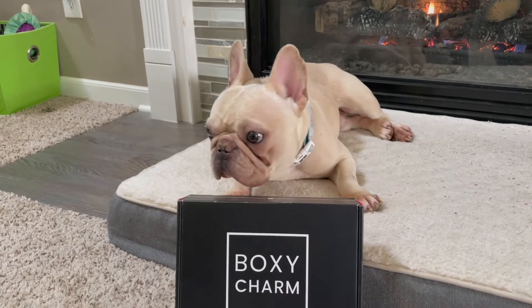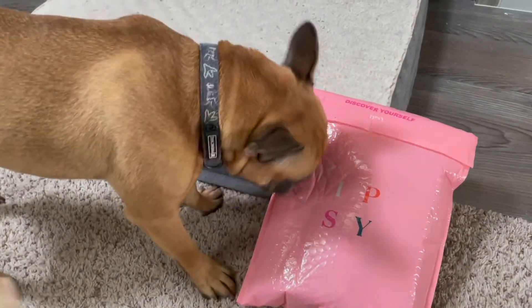Let's get ready to rumble! It is the annual showdown between BoxyCharm and Ipsy — who will reign supreme this month? In this corner we have the mighty, ferocious, beastly BoxyCharm. In this corner we have the magnificent, the inferior Ipsy. Who will reign superior this month? Hey guys, if you can't tell, we are going to be doing the battle of the boxes this month between BoxyCharm and Ipsy.